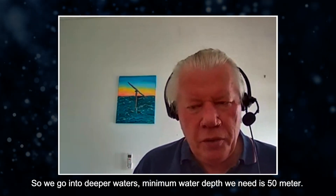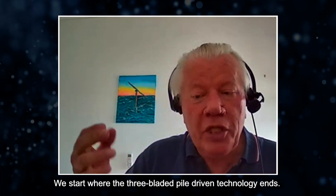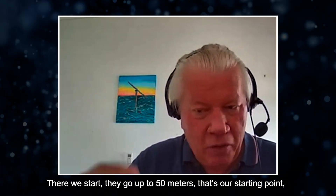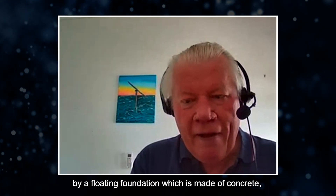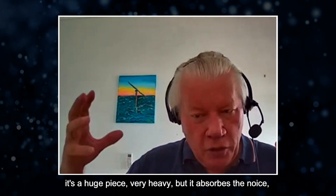So we go into deeper waters. Minimum water depth we need is 50 meters. So we start where the three-bladed pile-driven technologies end — there we start. They go up to 50 meters; that's our starting point. And then we are going up to 3000 meters of water depth, with a floating foundation which is made of concrete — it's a huge piece, very heavy.